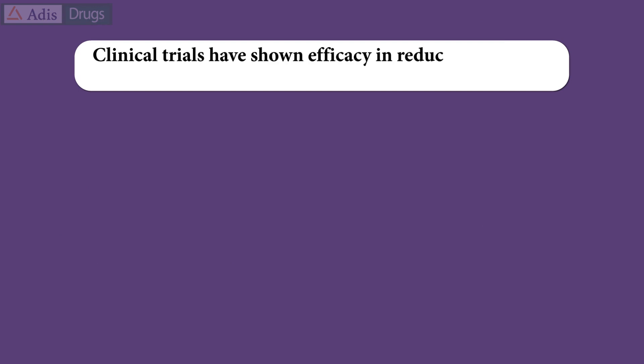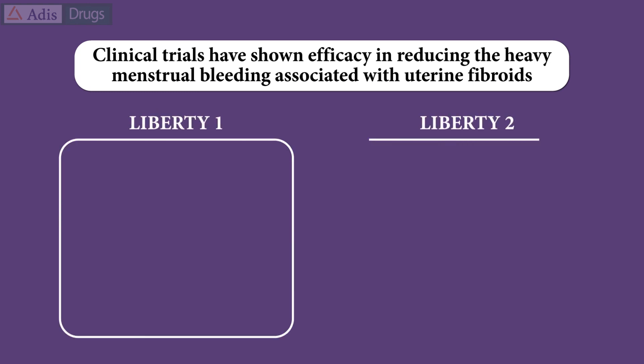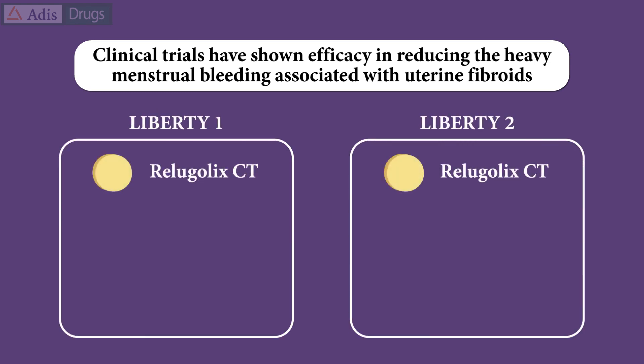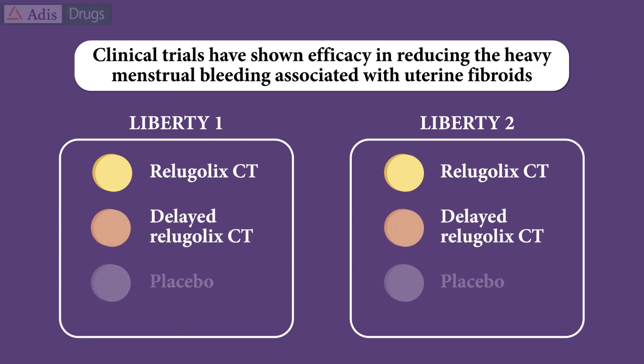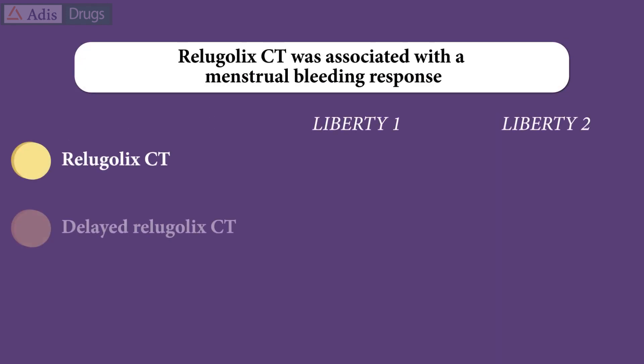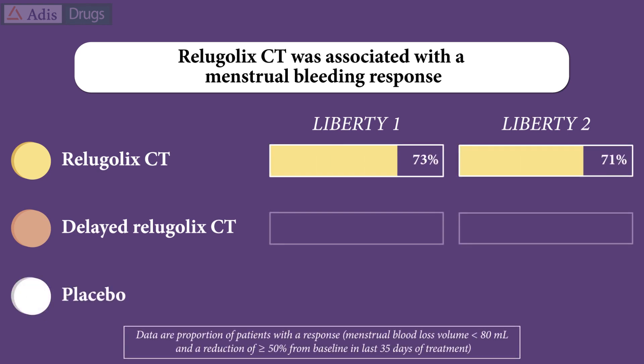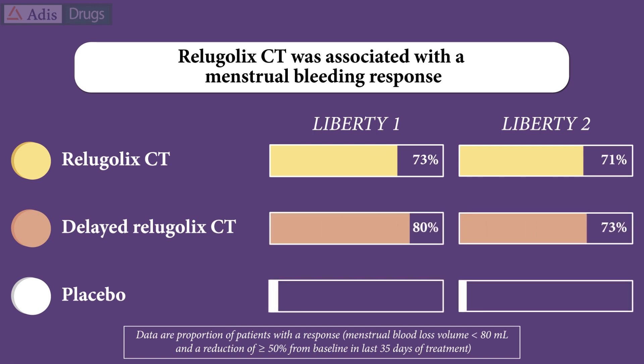Clinical trials have shown that Relugolix combination therapy is effective in reducing the heavy menstrual bleeding associated with uterine fibroids in premenopausal women. In two replicate trials, eligible patients received Relugolix combination therapy, delayed Relugolix combination therapy, or placebo for 24 weeks. Almost three-quarters of the Relugolix combination therapy recipients showed a menstrual bleeding response, defined as menstrual blood loss of less than 80 millilitres and a reduction of 50% or more from baseline over the last 35 days of the treatment period.